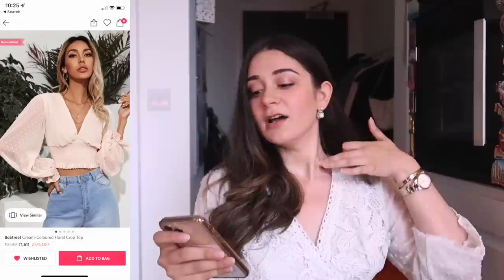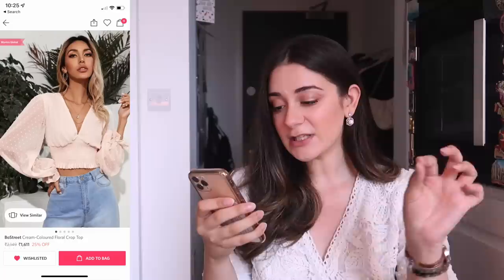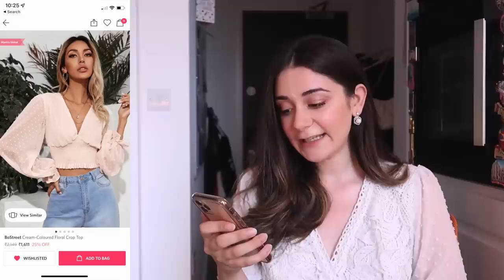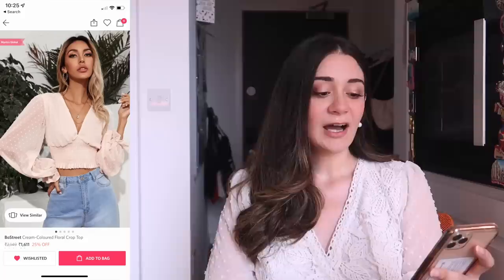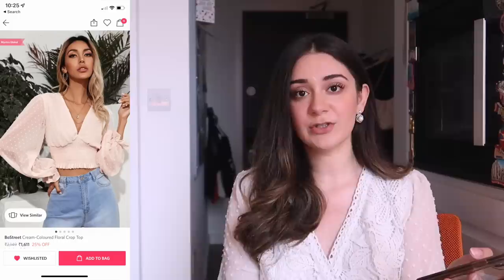Another one I saw was very similar — it's from a brand called Bow Street, and I saw a lot of very nice things from them. It's got that Swiss dot detailing, a very nice neckline, and I love that it's ruffled towards the end with flounce sleeves as well. I'd say about 80% similar to what I'm wearing right now. This one is also available in a blue shade. It's for £16.33 which is close to what I paid for this — roughly £12.